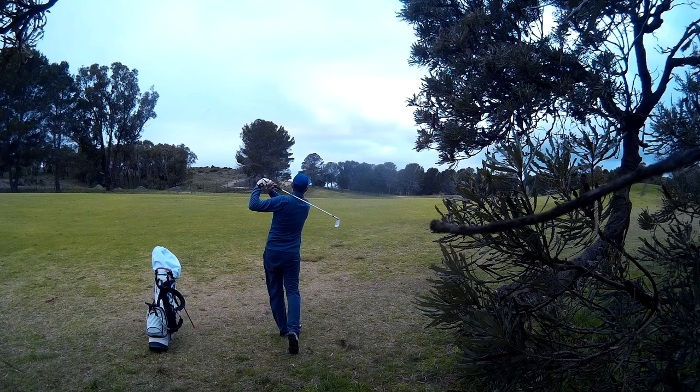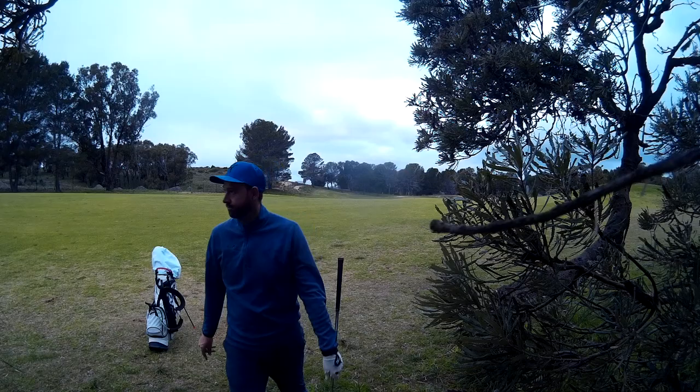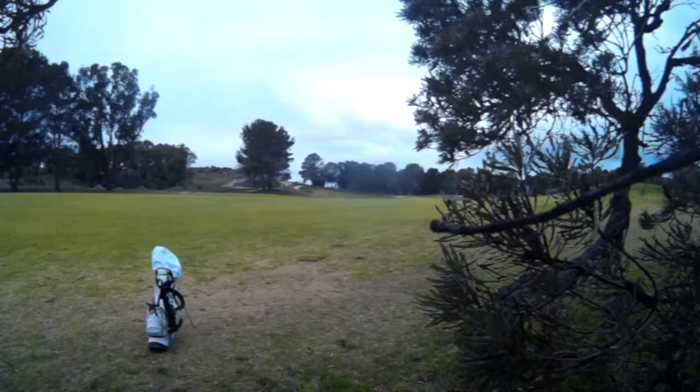And left myself close to the right rough — more than achievable to get the green. And topped it. Gutted. Absolutely gutted. The worst shot I hit all day, by a mile.